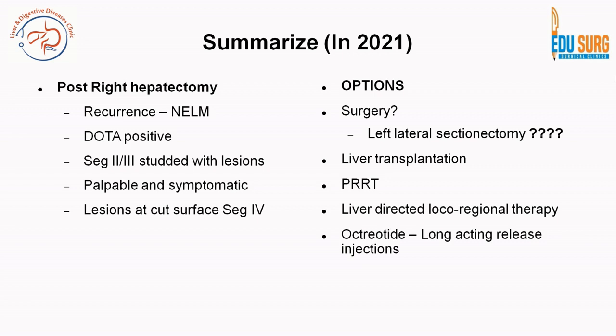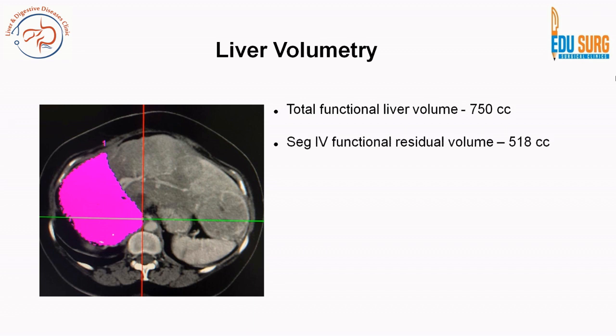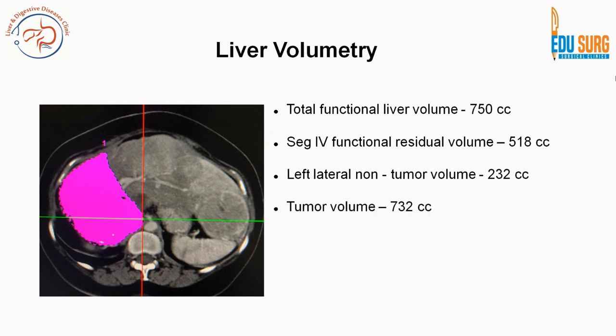A bold option would be a surgery — a left lateral sectionectomy removing segments 2 and 3 — but segments 5, 6, 7, and 8 have already been removed, so the patient would essentially be living on segment 4, as she did not have a very large caudate lobe. Liver volumetry was performed. The non-tumor functioning liver volume was 750 cc, of which segment 4 functional residual volume was 518 cc; the left lateral non-tumor volume was only 232 cc, whereas tumor volume was 732 cc — an equal balance of functional liver volume and tumor volume.